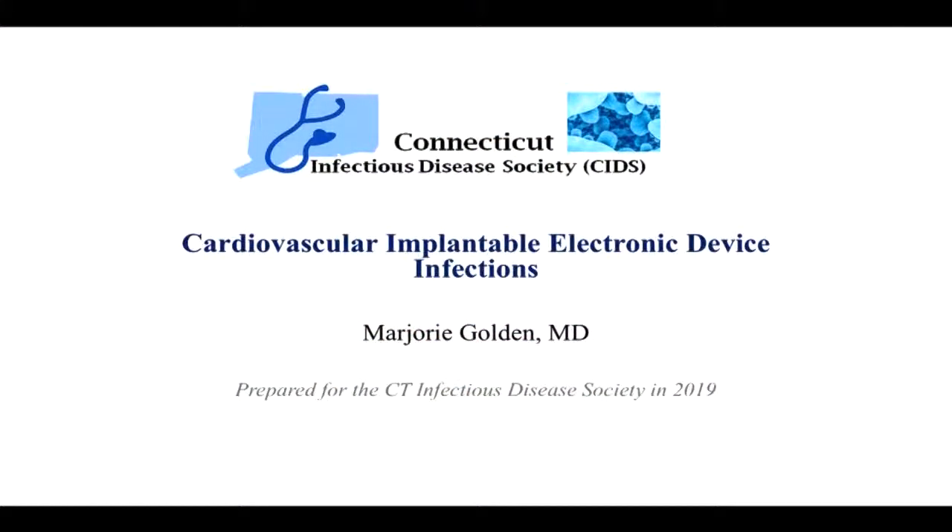Good morning. I'm Dr. Golden. I'm the site director for infectious diseases at the St. Raphael campus for Yale New Haven Hospital. And I'm going to review today infections related to cardiovascular implantable electronic devices, or CIED.